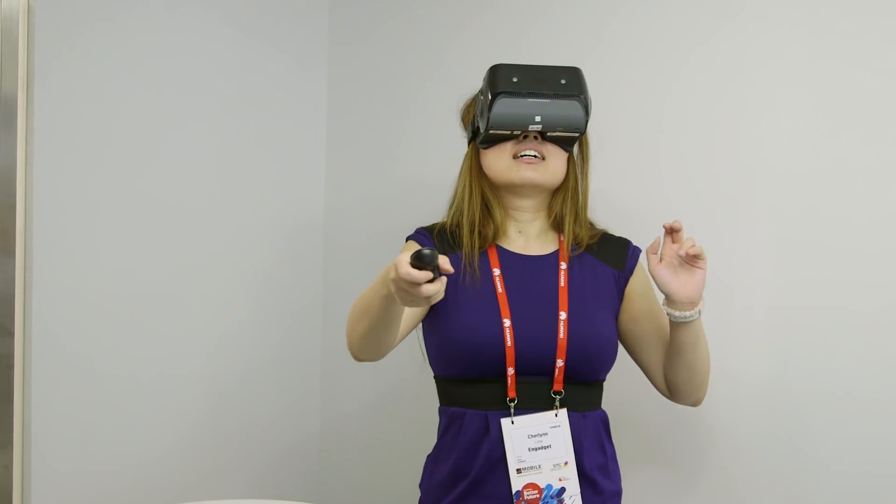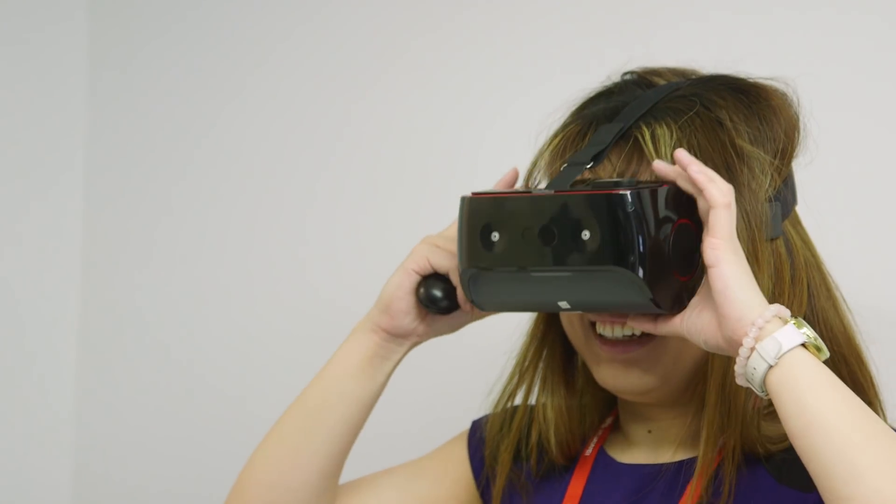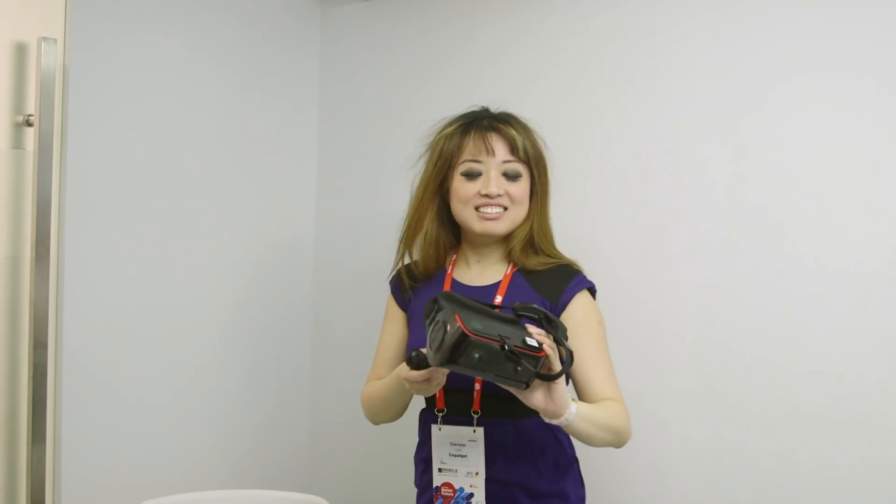Too bad we didn't get to check that out here on our reference design demo, but we're sure to see more of that stuff coming out in the headsets later this year. For more news coming out of Barcelona at MWC 2018, stay tuned to Engadget.com.